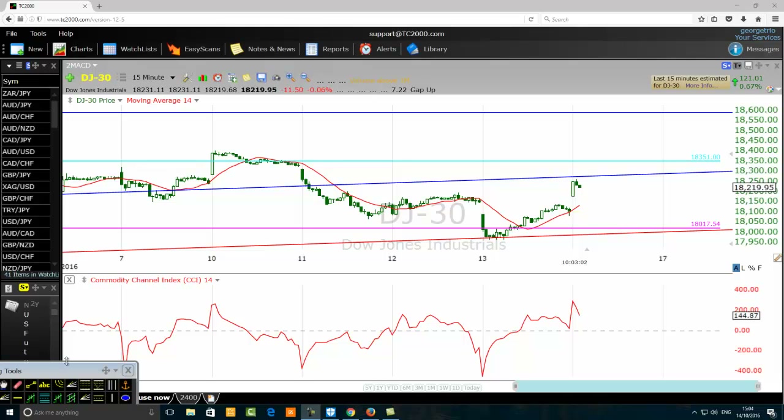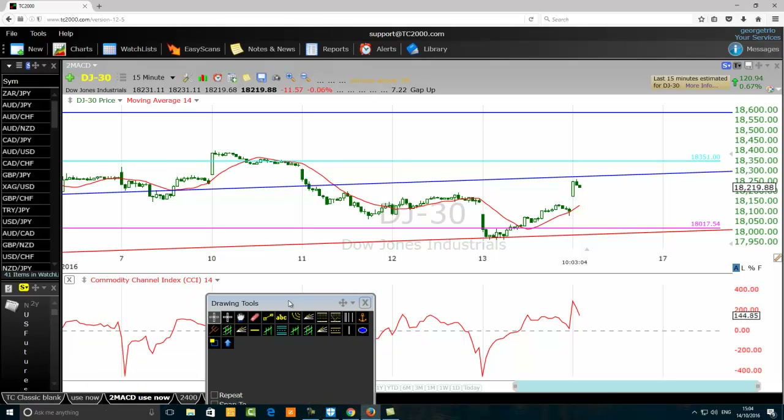Hello traders, this is live day trading using the CCI period 14. I want to sell the Dow Jones using a limit order to sell, so I'm going to carefully select my entry point price. Now in the zone of 18,200 — wow, that's quite high.